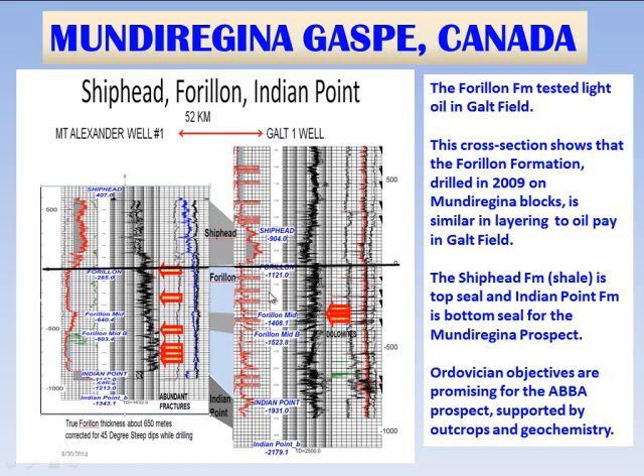In the Galt well, there is similar stratigraphy — it's a little bit thicker there — with abundant fractures and some indications of dolomites. As the Forion approaches the main fault at Galt, the No. 3 well had a potential of 180 barrels of oil a day. Galt No. 4 well had 10 DSTs, all of them oil, no water, and water saturations of 20% SW, so very high saturations of oil.